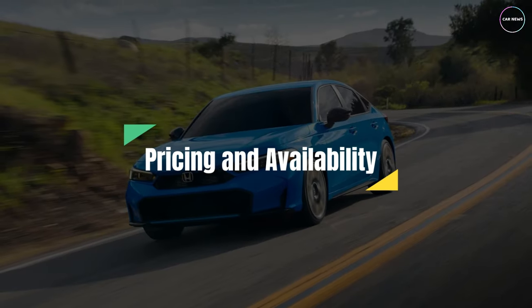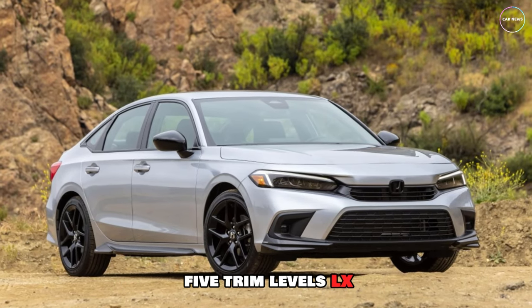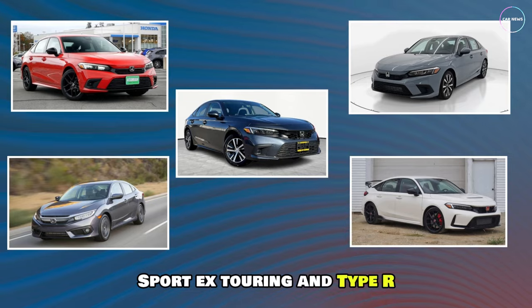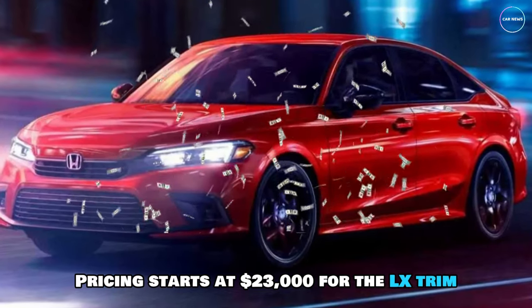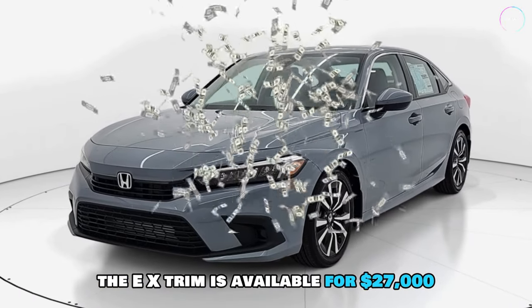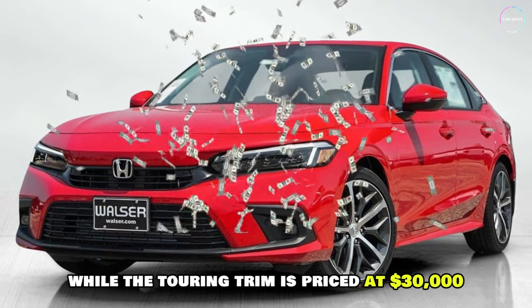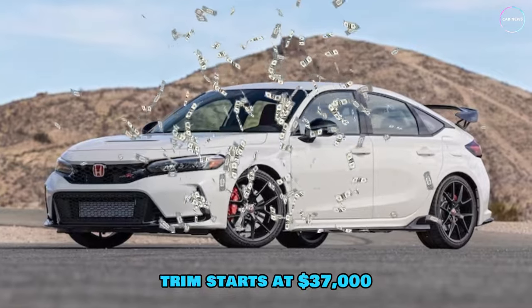The Honda Civic 2025 will be available in five trim levels: LX, Sport, EX, Touring, and Type R. Pricing starts at $23,000 for the LX trim, with the Sport trim priced at $25,000. The EX trim is available for $27,000, while the Touring trim is priced at $30,000. The high-performance Type R trim starts at $37,000.